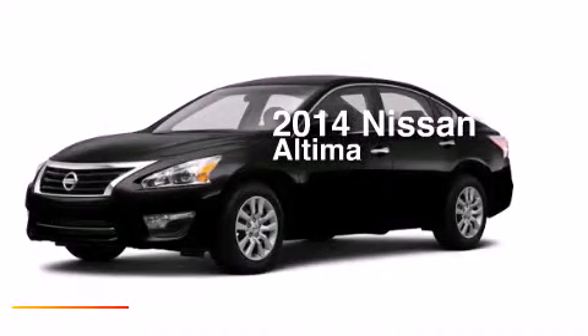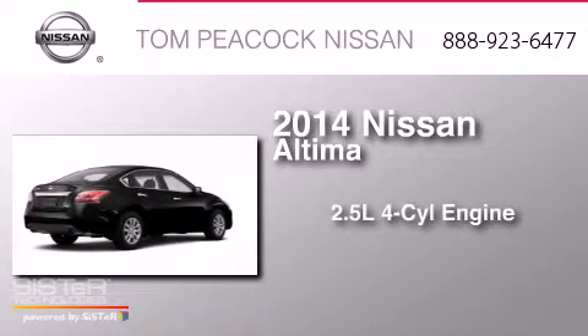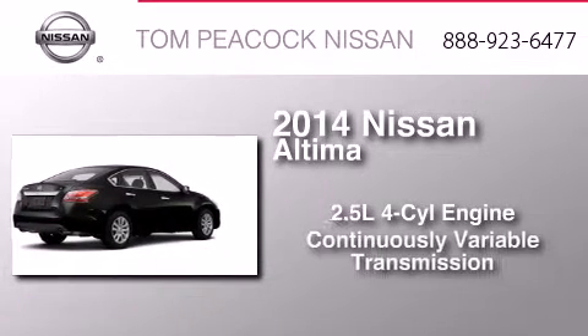This is a brand-new 2014 Nissan Altima. It has a 2.5-liter four-cylinder engine and a continuous variable transmission.